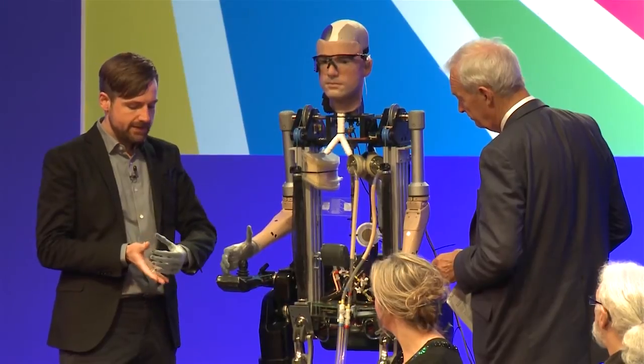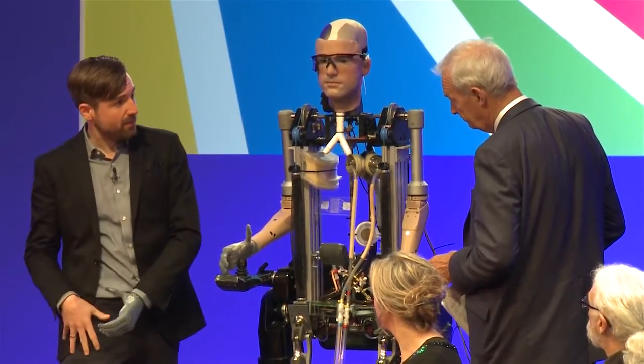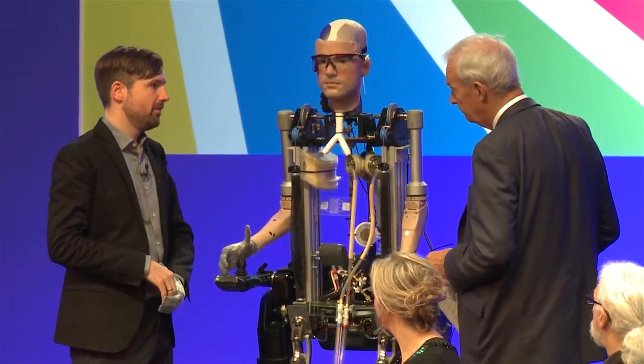The i-LIMB is fully articulate and can move all of the fingers. It has built-in pressure sensors and a Bluetooth interface. There's an app on my mobile phone with which I can control the hand, change the settings, and so forth. Amazing.